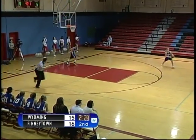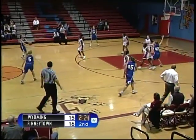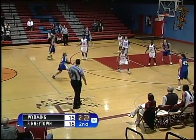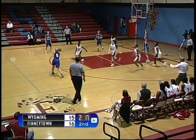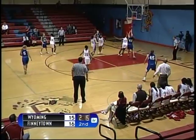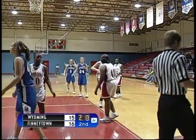Finneytown leads 17-15, two minutes and 30 seconds to go in the half. Wyoming brings the ball back up to court with very quick passing around the perimeter, trying to find a lane to drive into or pass inside. The pass inside to number 42 is deflected by Finneytown out of bounds.